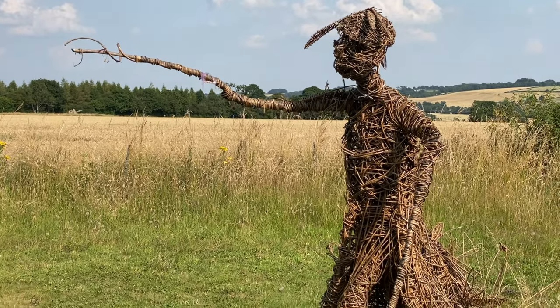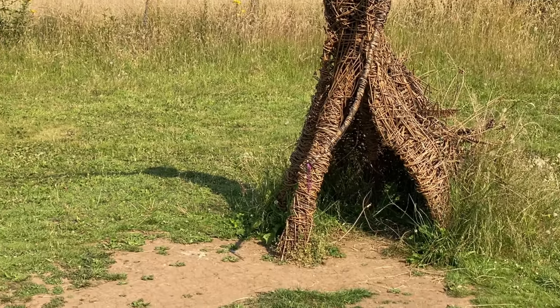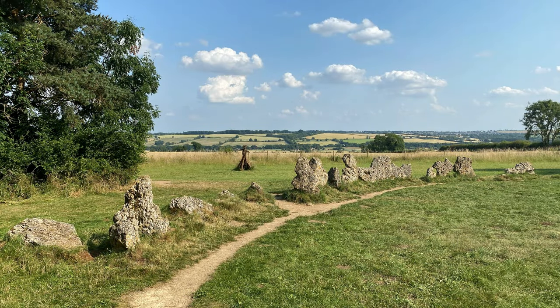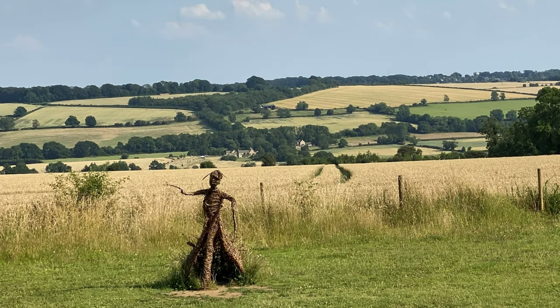"As Long Compton thou canst not see, King of England thou shalt not be. Rise up, stick, and stand still stone, for King of England thou shalt be none." The king became the King's Stone, his petrified army became the King's Men in the stone circle, and his knights became the Whispering Knights' collection of stones. The witch, well, she became an elder tree.